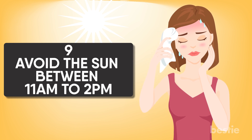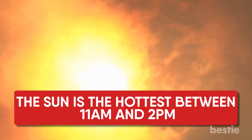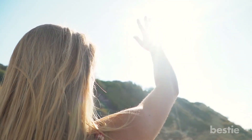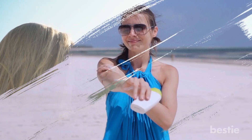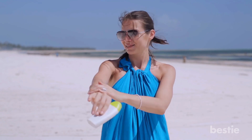Avoid the sun between 11am and 2pm. The sun is the hottest between 11am and 2pm, and sunburns are most likely to happen during that period. Limiting your sun exposure will limit your chances of overheating. If you can't get around being outside during those hours, make sure you dress appropriately and apply sunscreen.